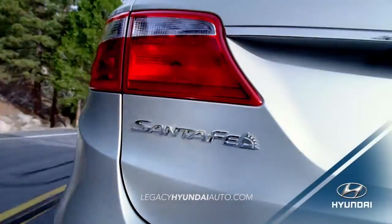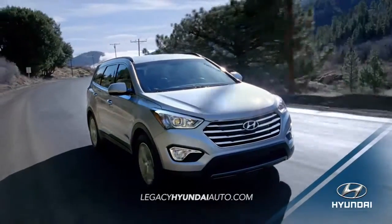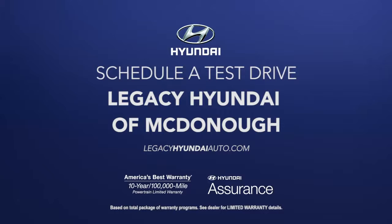If you need an SUV that can adapt to your busy schedule, experience the versatility of the 2016 Hyundai Santa Fe today. Schedule a test drive of your very own at Legacy Hyundai of McDonough today.